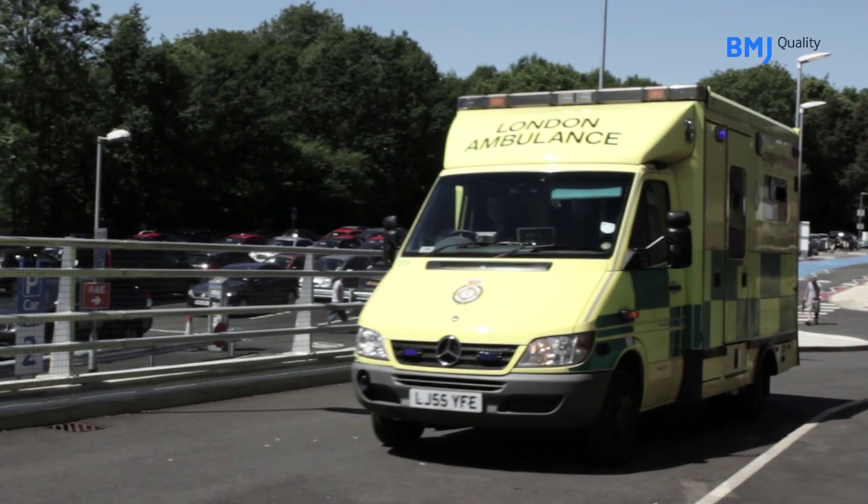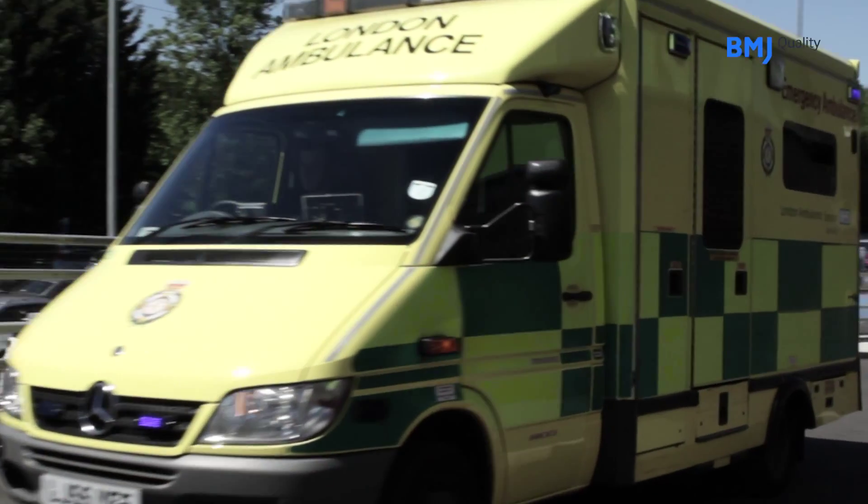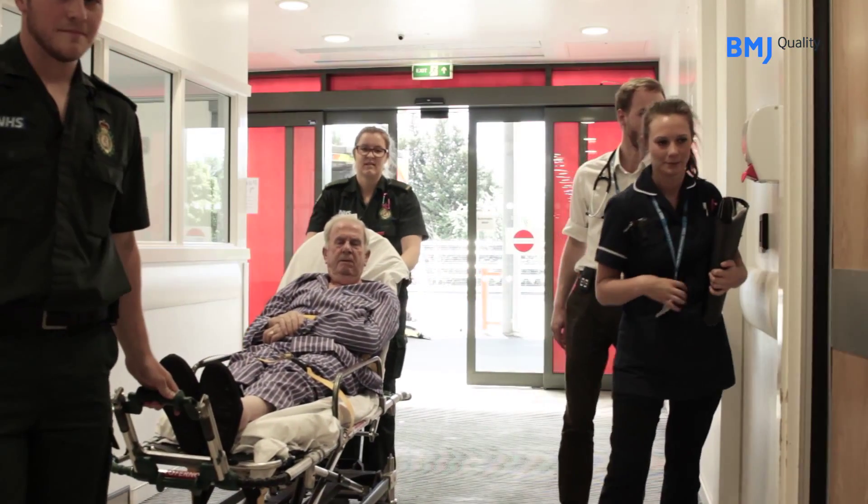The first thing we did was arrange for the switchboard to be able to put out a special bleep call for the stroke team, which says 'blue call for stroke team', with an estimated arrival time, and the team then prepare and go down to A&E to meet the ambulance as they come in the front door.